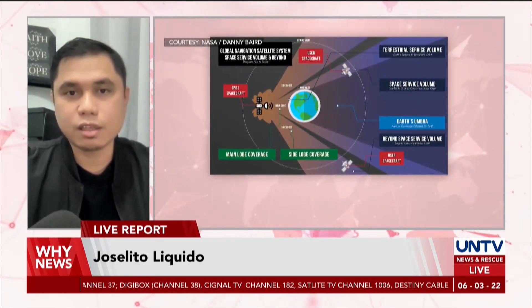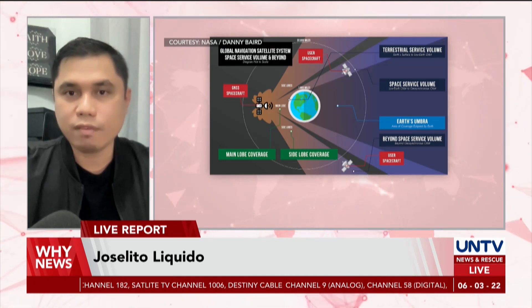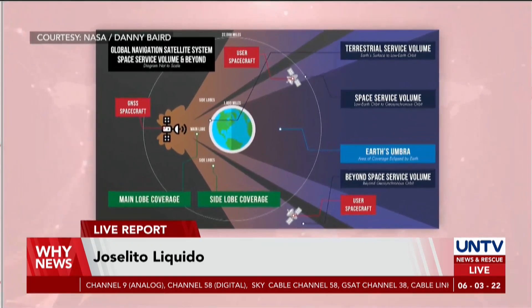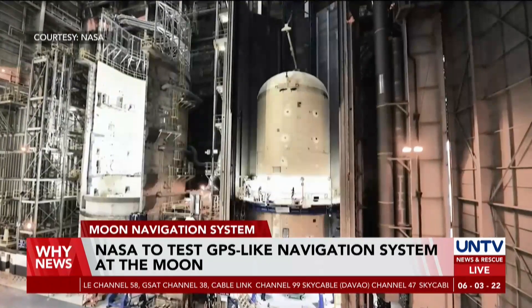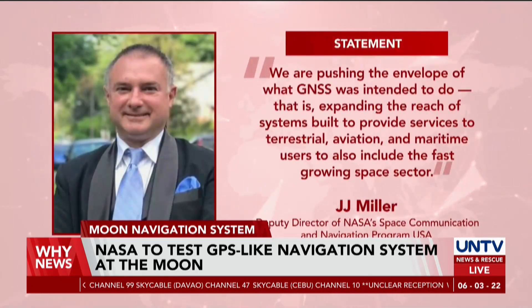Good evening, Kath. With NASA's upcoming Artemis mission to the Moon, the Space Agency has thought about the safety issues and navigation around the Moon by testing a new lunar navigation system that uses signals from Earth's Global Navigation Satellite System. The Lunar GNSS Receiver Experiment, or Luger, will attempt to calculate the first-ever location fixes during the planned mission to the Moon, including the area on the lunar surface.